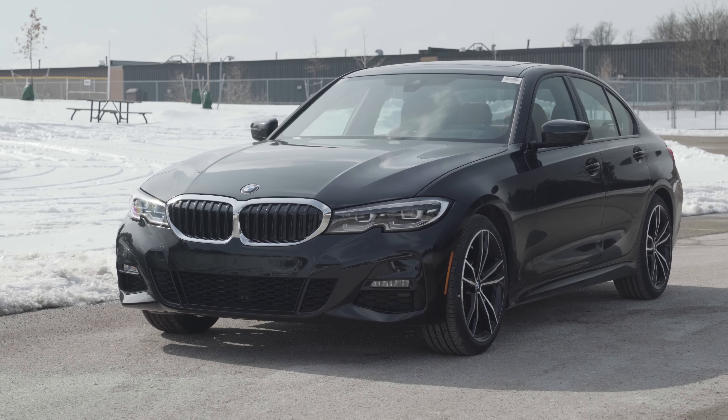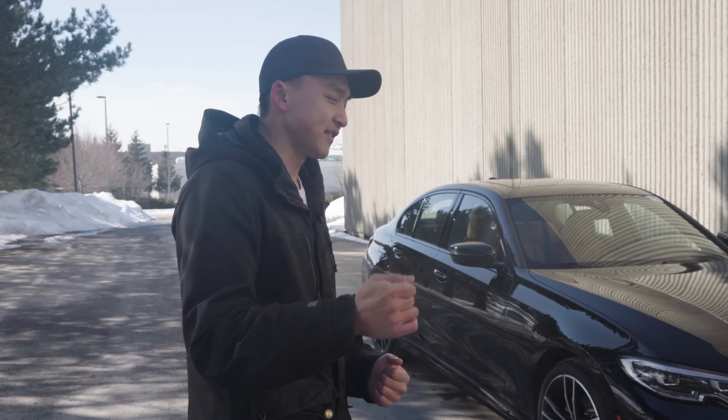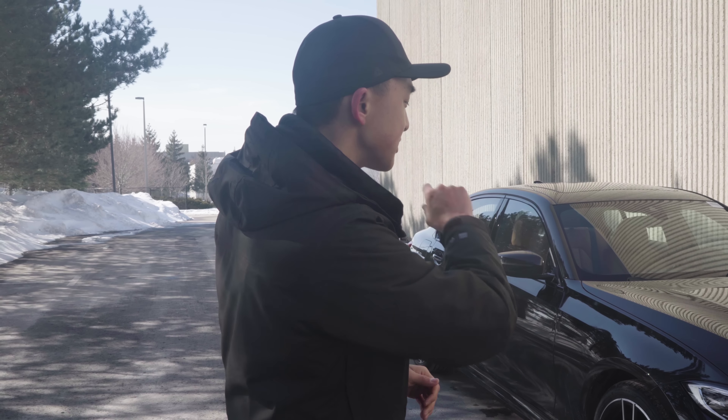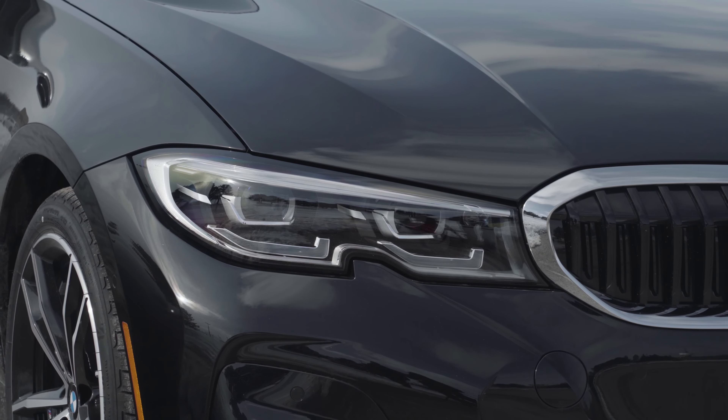Welcome back everyone. I hope you all enjoyed the cinematic video for the 2019 BMW 330i. It is so windy today and I cannot wait for summer to get here in Canada. Looking at the all-new 3 Series, everything just looks sharper and brought out to life, especially how angular and how much curvature and how many aggressive sculpted lines there are.